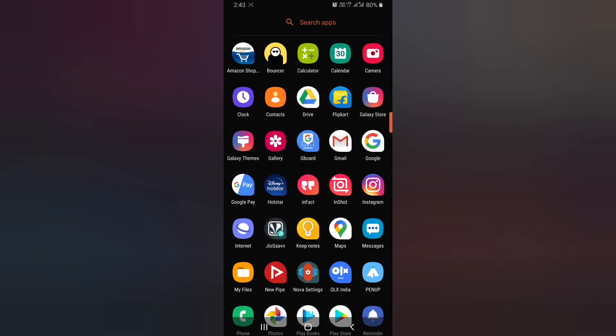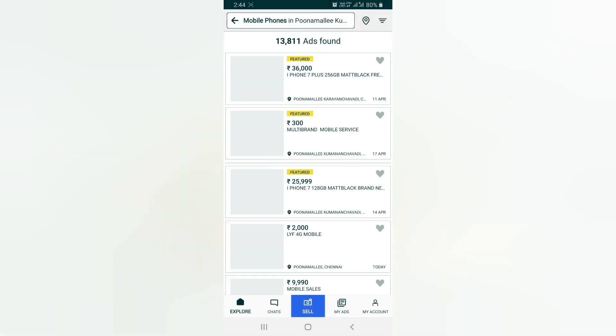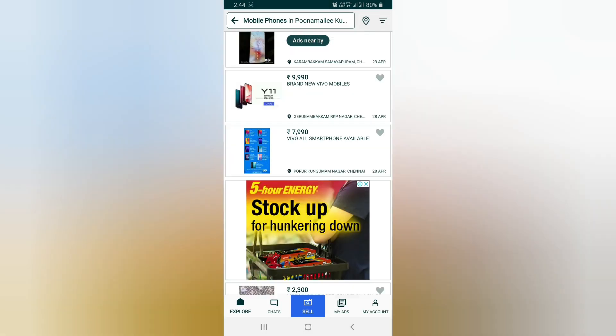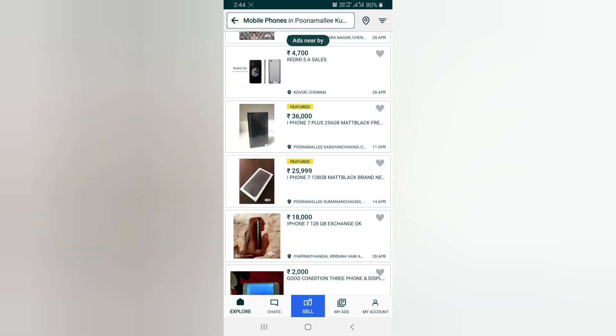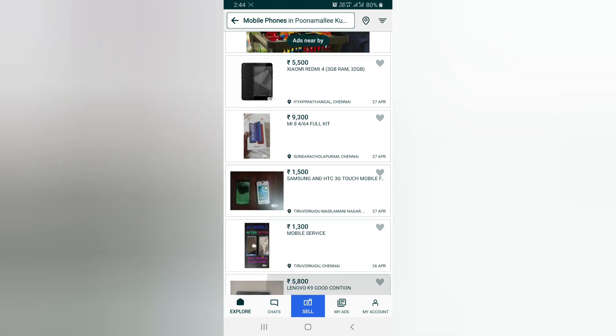So where did I buy this phone? I bought it from OLX. I'll also link it down below. Just install the app, browse, chat, and you will find a good deal near you. Meet the seller in a public place for your safety and buy the phone — it's just that easy.